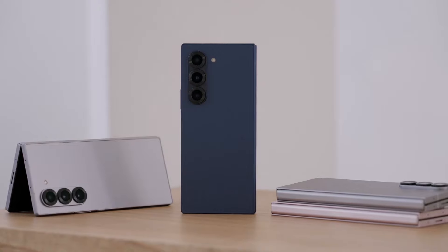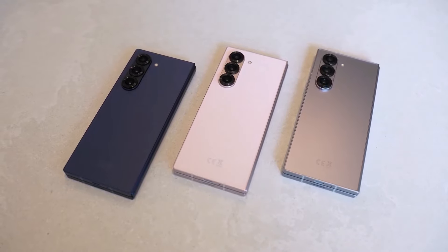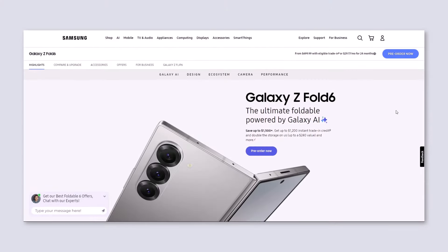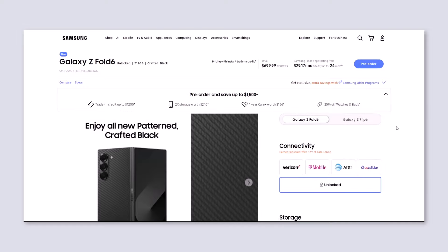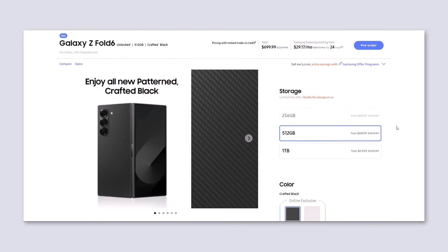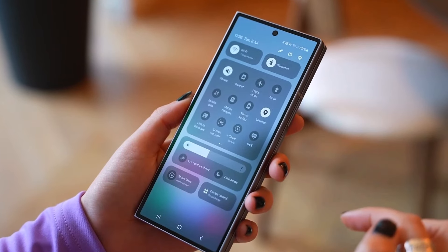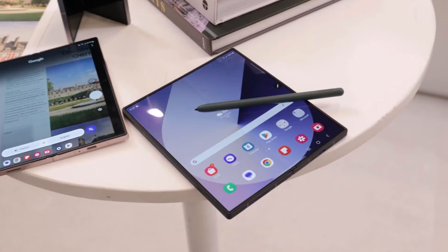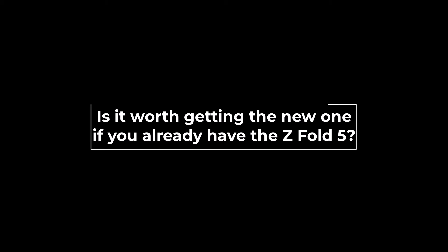Samsung has made improvements based on feedback from the Galaxy Z Fold 5. This new model is better built and has an IP48 rating, making it the first foldable phone to be both water and dust resistant. The Galaxy Z Fold 6 is now available for pre-order and Samsung is offering great trade-in deals and Galaxy Store credit to encourage you to buy it. But you might be wondering if it's better to get a cheaper or used Galaxy Z Fold 5 instead, and whether it's worth getting the new one if you already have the Z Fold 5.